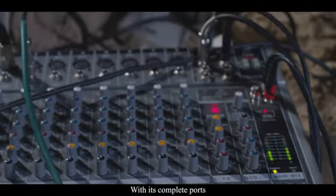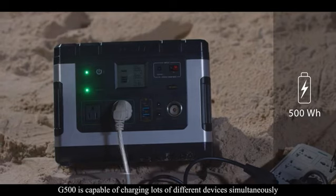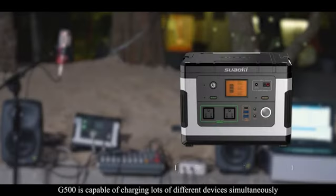With its complete ports, high power output, and large battery capacity, the G500 is capable of charging lots of different devices simultaneously.